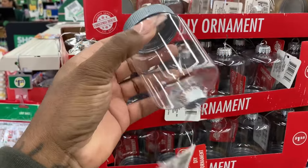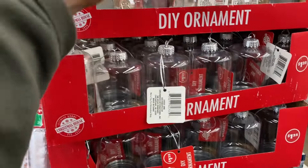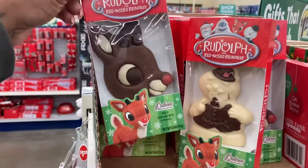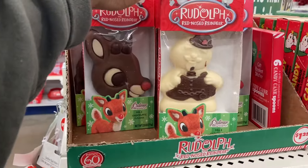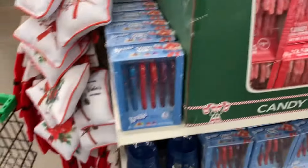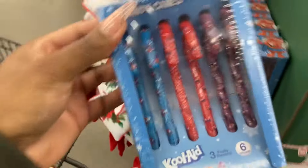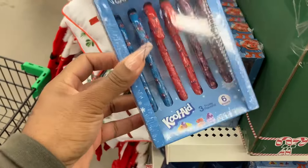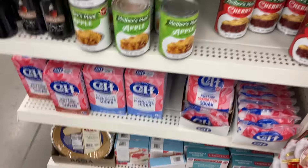These ones are a different shape. These are the DIY almonds. Look at Rudolph! They got the Kool-Aid candy cane. Pie filling here and the pie crust.